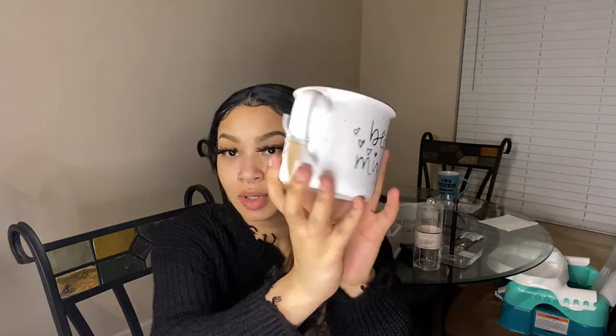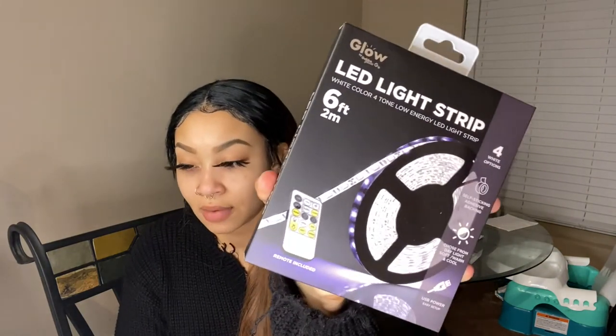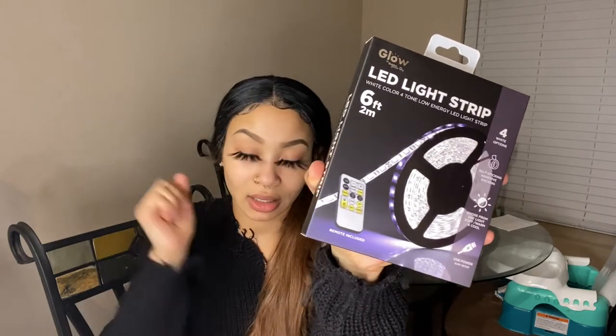Then I got this cute little cup. All these things are gonna go with the theme of the room, and if not, sorry — I have little knick-knacks that don't match. But I thought this was cute — it's a 'Be Mine' cup with a little bee on it. Bees like to be around sunflowers, and I got a bunch of sunflowers for my flower wall, so yeah. I also got an LED light strip — white color, four-tone, low energy, six feet, and the remote is included. That was $7.99. I was thinking when I turn my vanity lights off, I want to have LED lights in the room — it's a vibe.